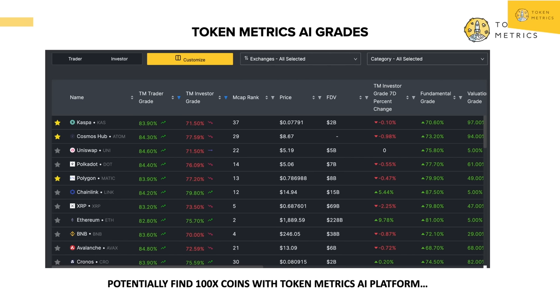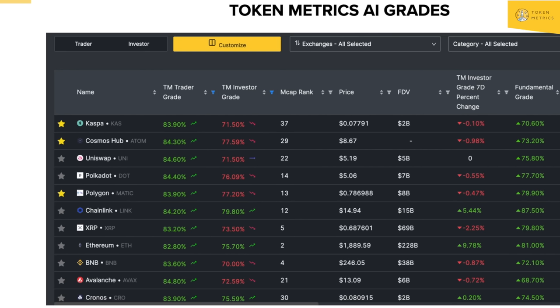If you're a trader, what has the most momentum to trade? We grade this on a scale of 0 to 100%. The first column is the token; the second column is the trader grade for short-term traders — think day traders and swing traders. Then investor grade for long-term investors. Let's do a deep dive as to how this data is made.